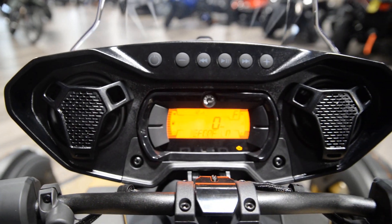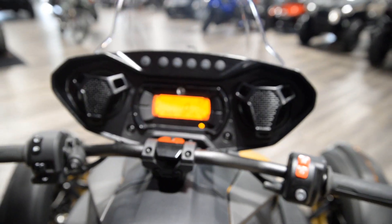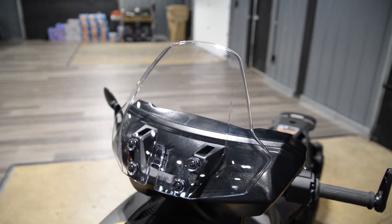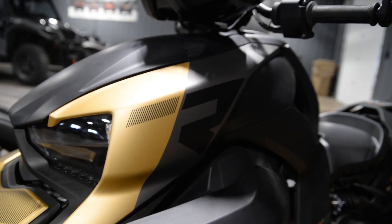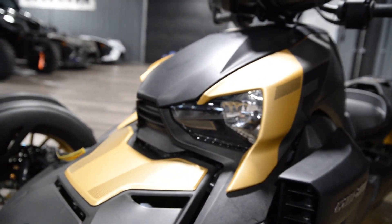Next, we have the Bluetooth audio kit so you can hook your phone right up to this unit and have your music play, or if you have maps open it'll play the directions for you as well. It also features the front windscreen as well as the Gold Rush exclusive panels.